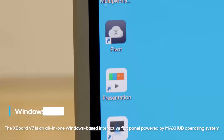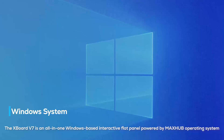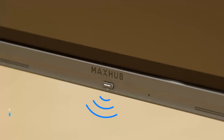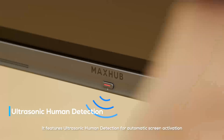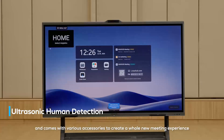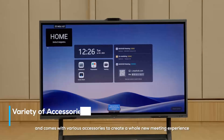The XBoard V7 is an all-in-one Windows-based interactive flat panel powered by MaxHub operating system. It features ultrasonic human detection for automatic screen activation and comes with various accessories to create a whole new meeting experience.